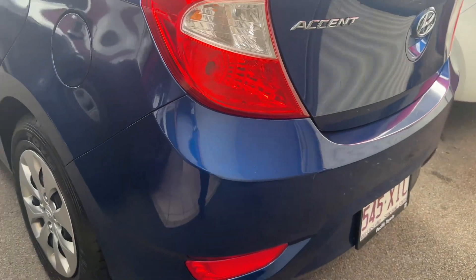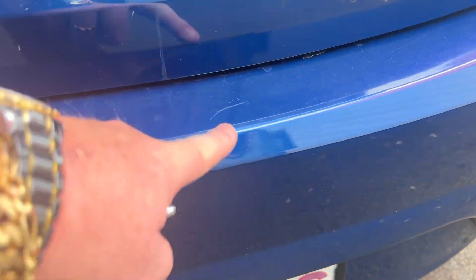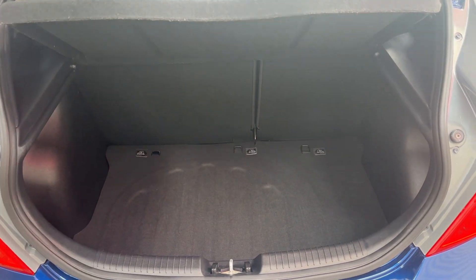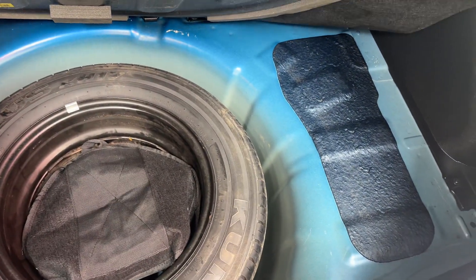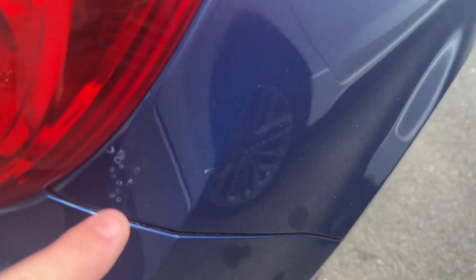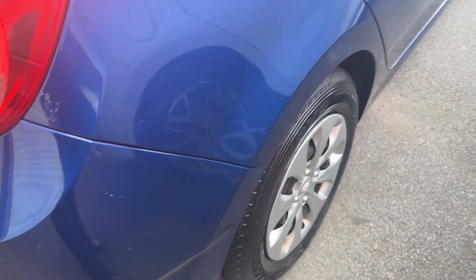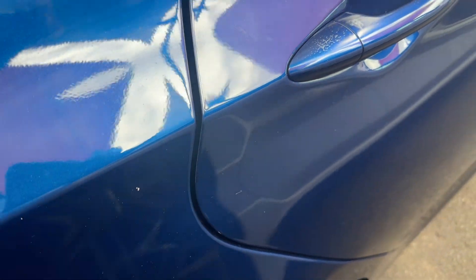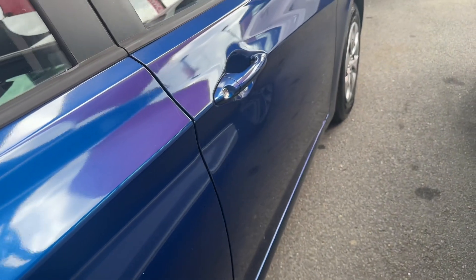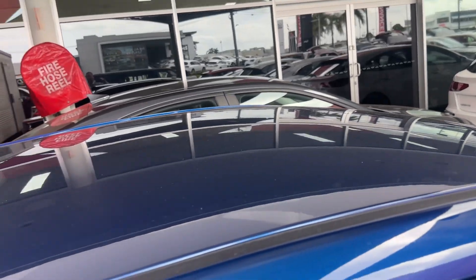Coming along to the back half of the vehicle — a couple of little minor marks on there. Rear storage space, got your anchor points in the back as well, and your spare tyre in there. Just coming along to the rear quarter, there's a little bit of a mark on the back there, and a little mark there as well. But all in all, very well looked after car, very tidy car. A couple of little imperfections here and there, but you're going to find imperfections on all used vehicles.